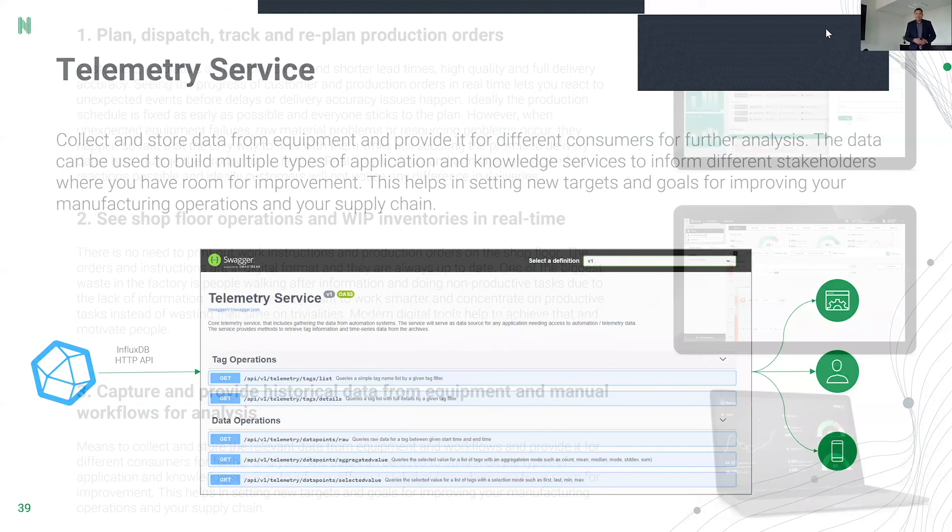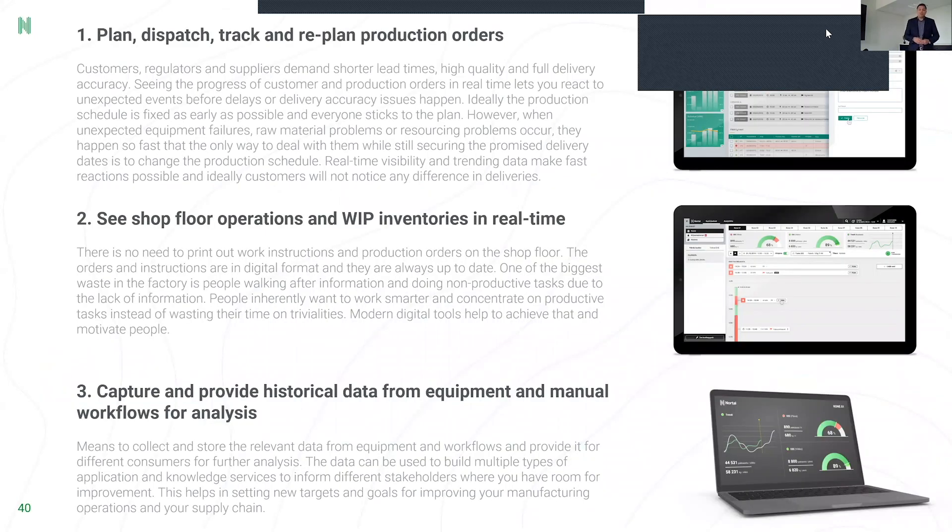The applications being built here are not different from what you'd see in a traditional MES — production dispatching, production operator screens, downtime screens, inventory screens, forklift truck client screens, different trending and analytics tools. But the difference is that these are built in a hybrid cloud environment, leveraging modern cloud-based tools and applications.